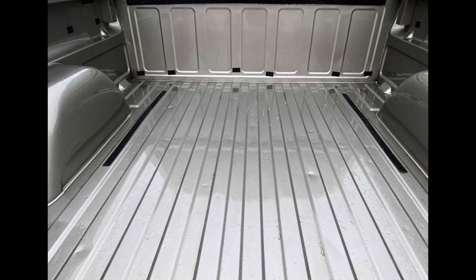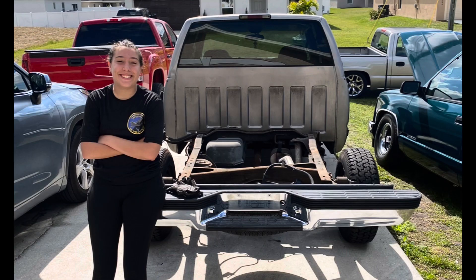We were in shock at the condition the bed was in — all original paint with no dents or flaws. Here's a picture of my daughter the day we decided to remove the bed. We started wire wheeling the frame to get it prepared for paint.